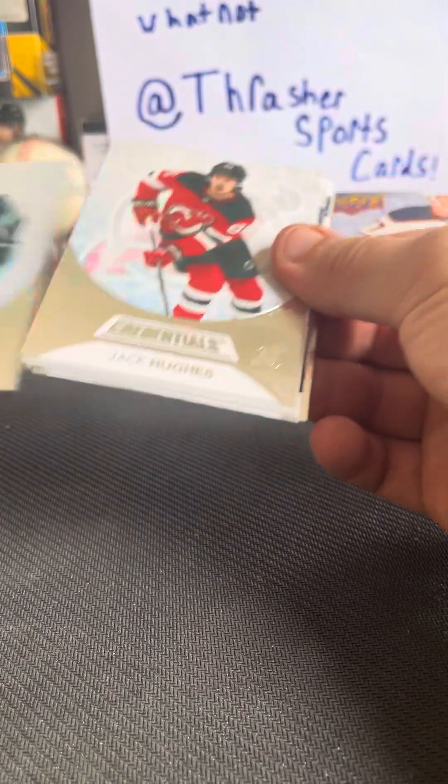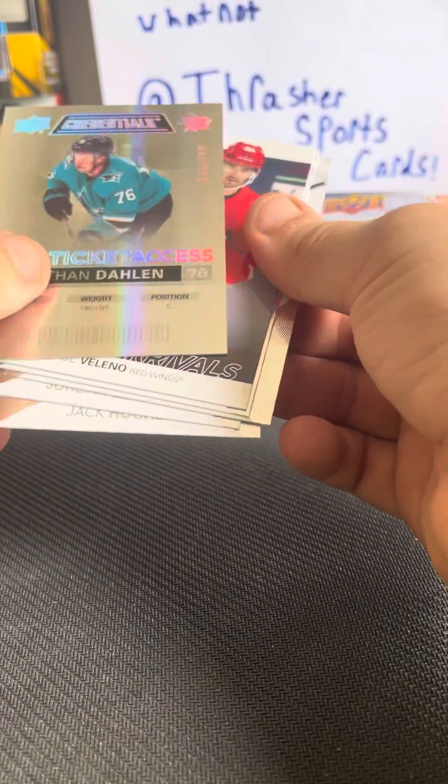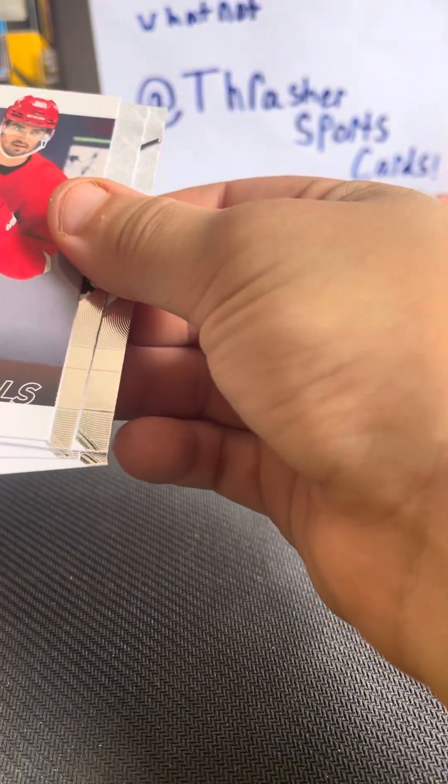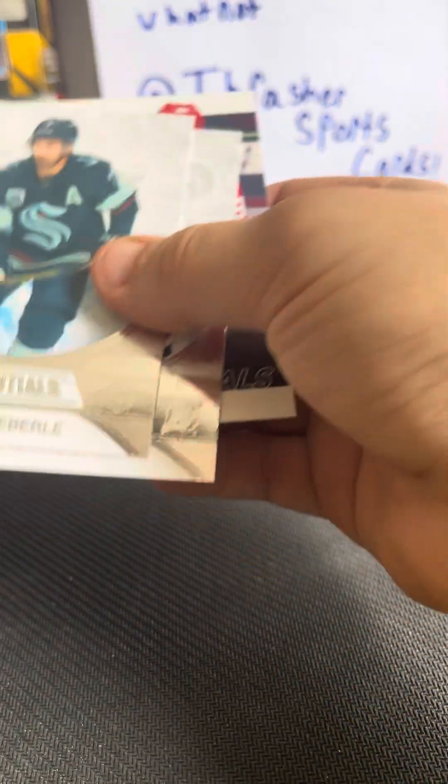Here we are. Jordan Eberle — ooh, debut ticket access turned around, it's numbered to 799. Rookie arrivals, not numbered. And then Robertson and Kanan.